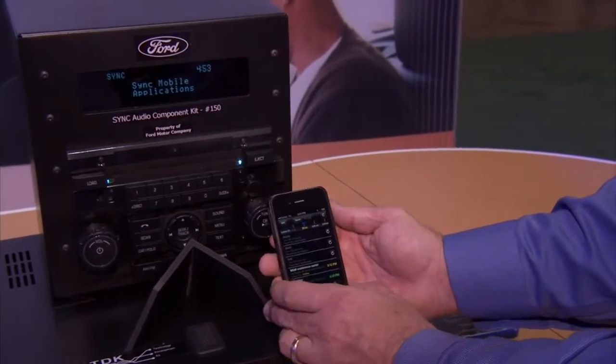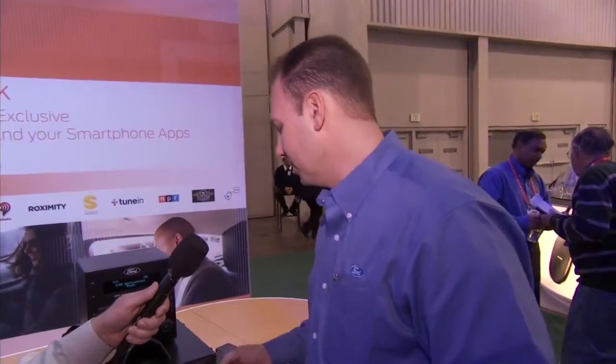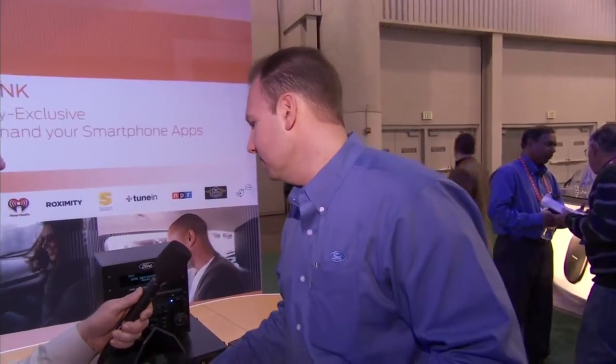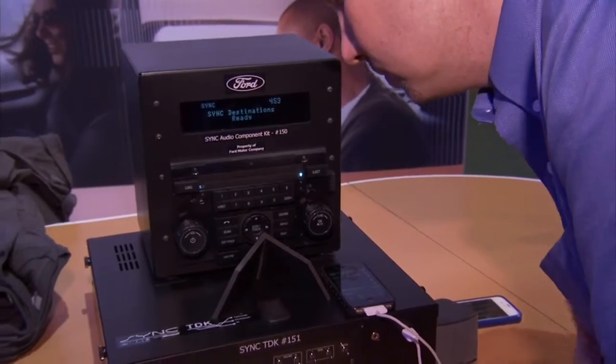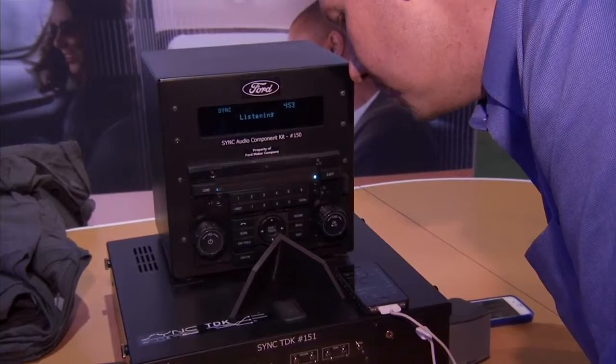I've connected Sync — it's now loading the save points from my phone into Sync, and now I have the ability to access those save points. I'm going to press the voice button. Sync Destinations. Please say a command.